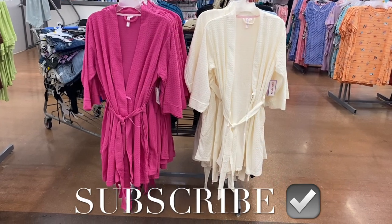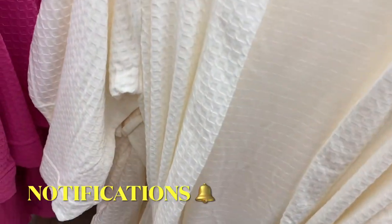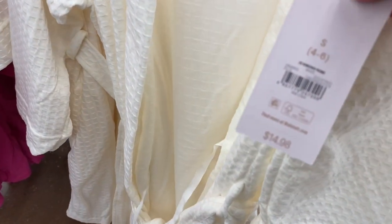Hey, welcome back to my channel. I'm back at Walmart to see what's new in the pajamas. They actually have some more new stuff and I'm excited to show you everything.